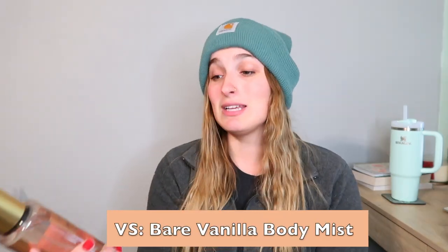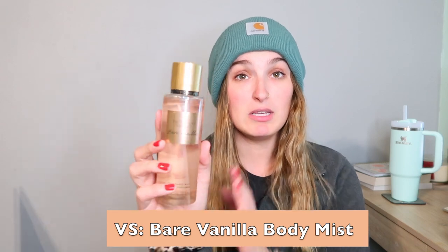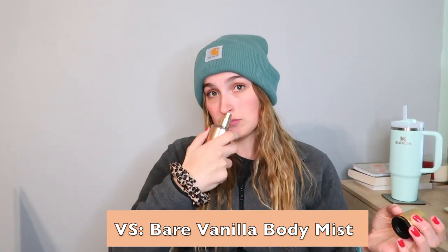Last but not least in fragrances is the Victoria's Secret Bear Vanilla. You need this. It is the perfect vanilla scent — straight vanilla. I don't really like mixtures of anything. It's so warm and cozy. I'm trying not to use all of it too fast. This is just so sexy and inviting and the perfect vanilla scent, and it lasts a long time. I love it.